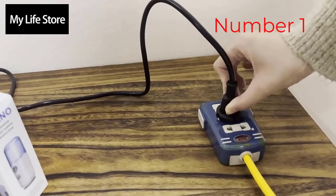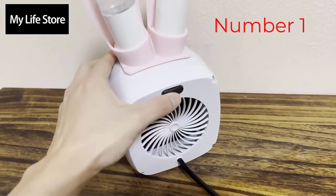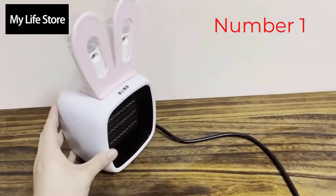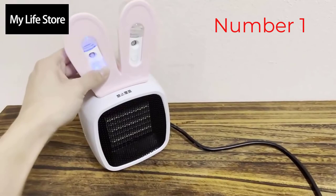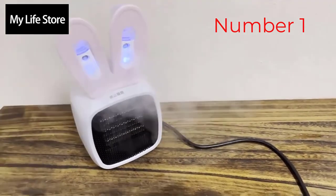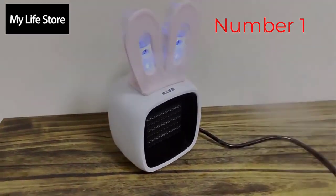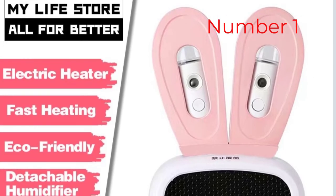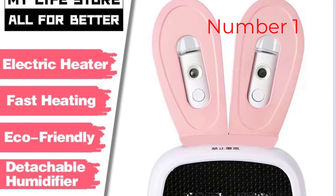When placed close to where we were sitting, it was able to warm us up in under 30 seconds. This heater uses an average amount of energy compared to the other space heaters we tested. Winter can be really painful for old people and children. It is very hard to bear temperatures even below 19 degrees Celsius. Warm clothes and thick blankets still leave arms and faces exposed to the harsh cold.